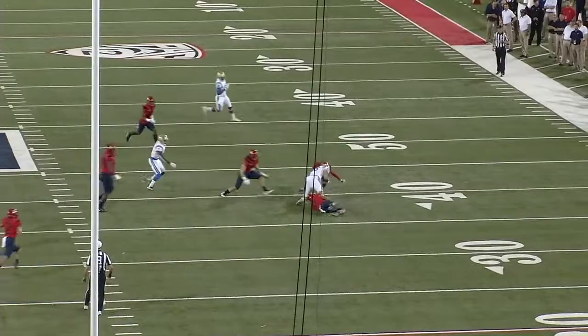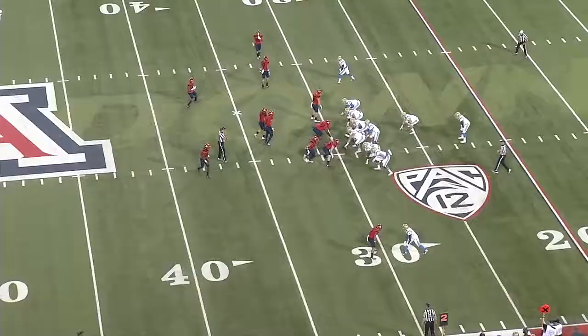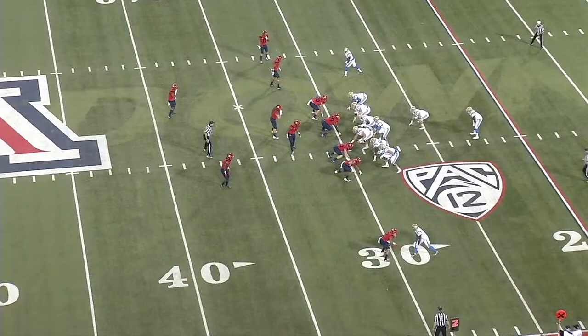After the play fake, Rosen finds the flats defender and quickly gets it to his teammate. Good job of identifying the coverage, carrying out the play fake, finding the read, and executing the play.